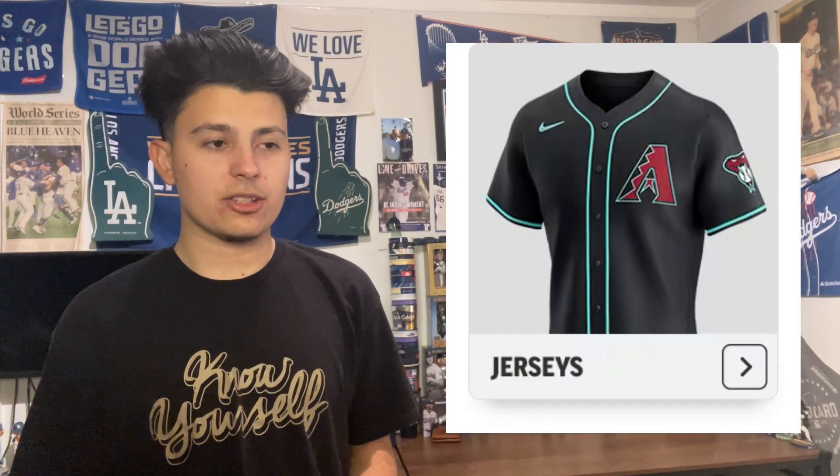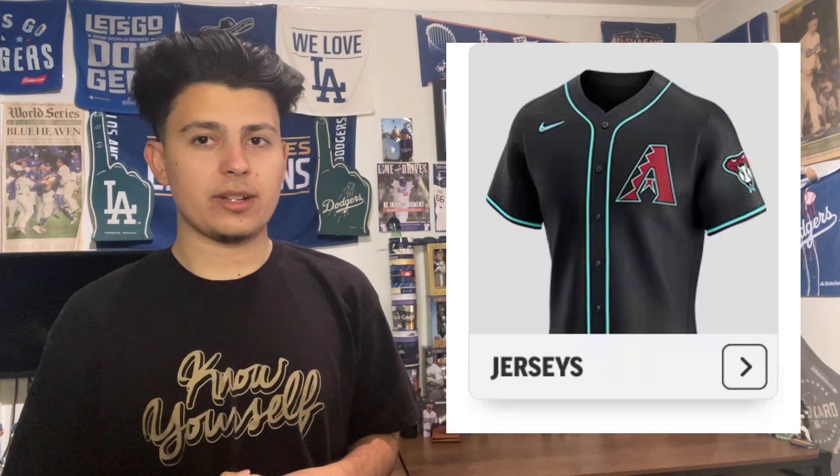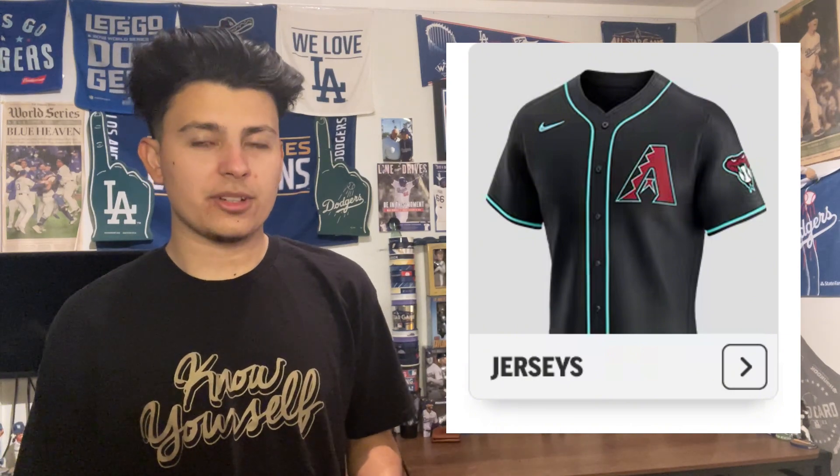At 25th is the Arizona Diamondbacks, who just rebranded. The black uniform is the best of their new sets — I originally said the red was best but I've grown to like the black a little more. At 24 is the Kansas City Royals. I had a hard time between the baby blue or dark blue, settling on the baby blue because of the script. I don't like block lettering — it's boring and college-like. The Royals baby blue was better pre-Nike but it's still a good uniform.